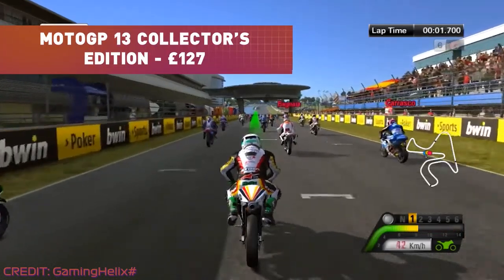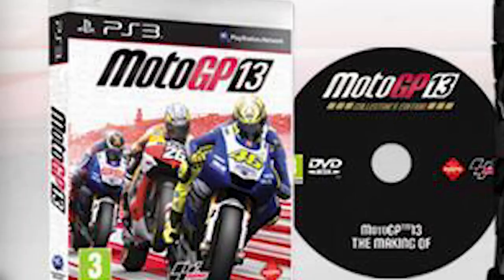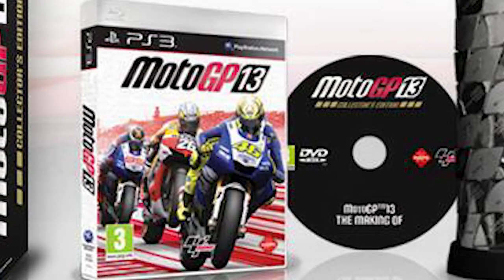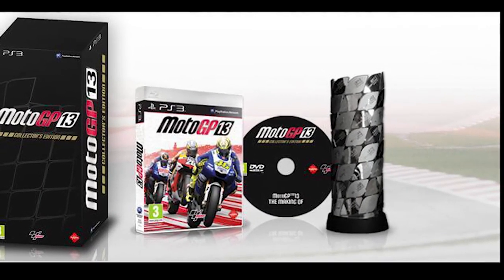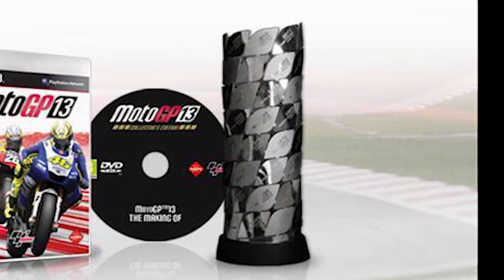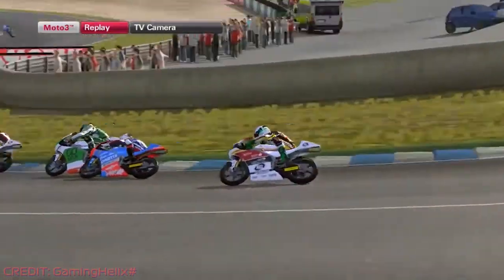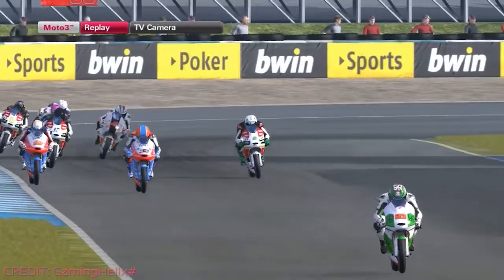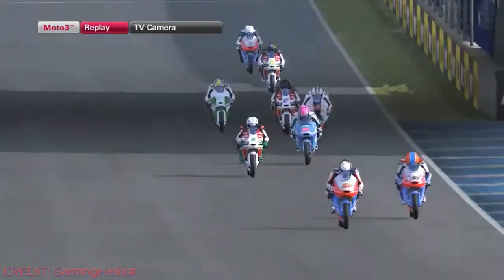For hardcore MotoGP enthusiasts, Milestone released a special collector's edition of MotoGP 13 for the PlayStation 3 and Xbox 360. Limited to 1,500 copies in Italy and Spain, the MotoGP 13 collector's edition included a copy of the game and a bonus making-of DVD. The party piece was a 27cm stainless steel replica of the MotoGP World Championship trophy, so you could fantasize about being a MotoGP World Champion. This novelty pushed the price up to €149.99, around £127 at current exchange rates.